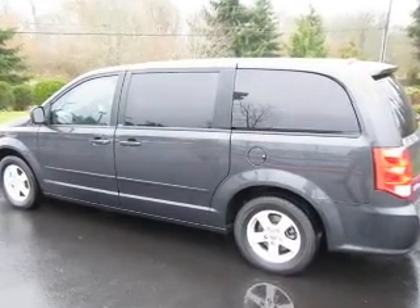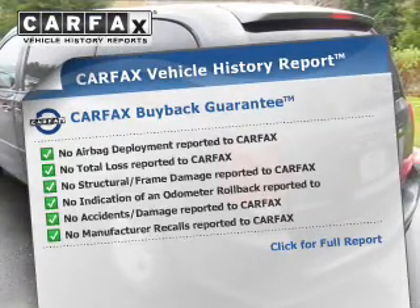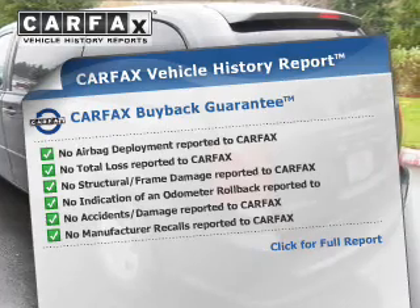It brakes safely with the anti-lock braking system, and the included Carfax vehicle history report allows you to purchase with confidence and the knowledge that your buy was a smart choice.